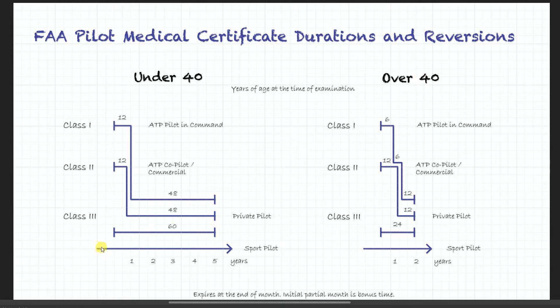First of all, notice the perpetual line at the bottom — that's your sport pilot license. What this means is that even after your medical certificate expires, you can continue practicing as a sport pilot.